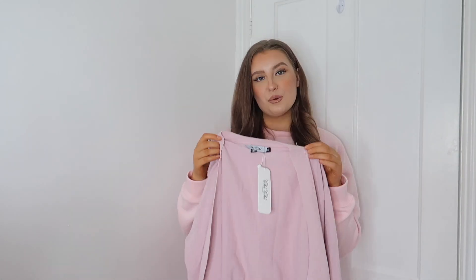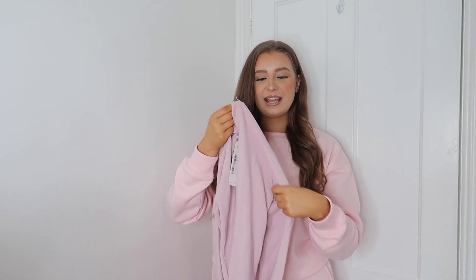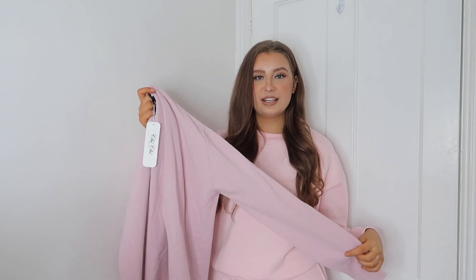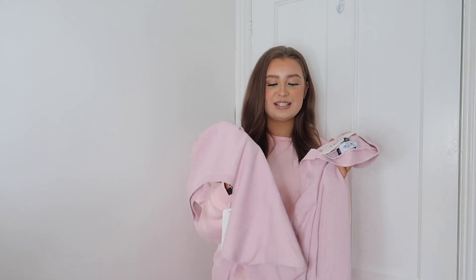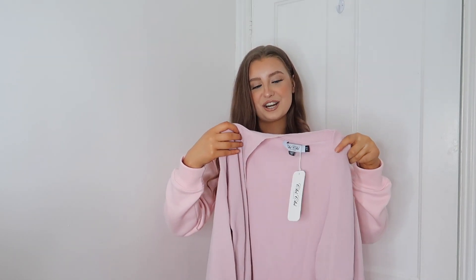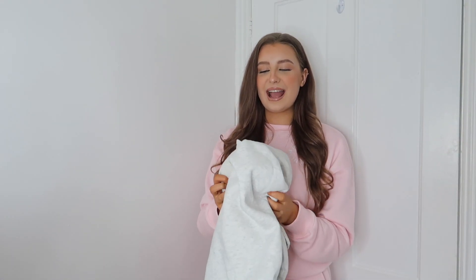The vest top pairs really nicely with the leggings, and the final piece is a little throw-over cardigan — all matching in the same pink knit material, which is going to be so cosy. I think this set would also mix and match so nicely; the cardigan would look great with denim jeans. The quality feels really nice and it's something different to anything I own in loungewear — really love the idea of a three-piece set.